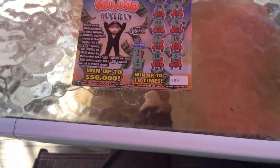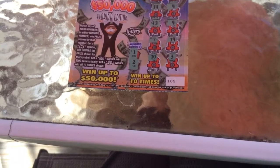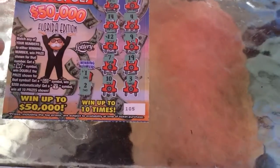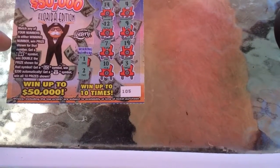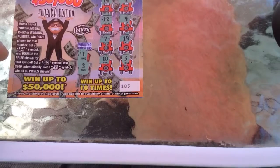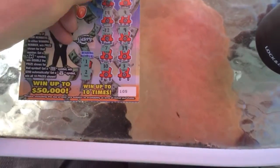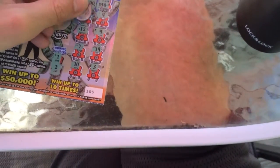Let's see here. Win prize showing that number. Wait — it says match any of your numbers to the winning numbers, win the prize for that. Get a certain symbol, win double the prize. We'll see what happens here. I'm just going to scratch all these, but I don't think there are any winners.